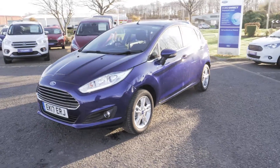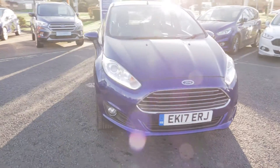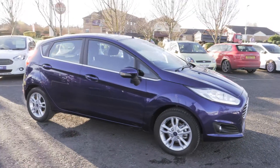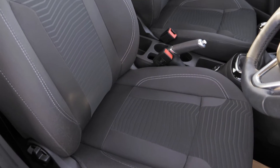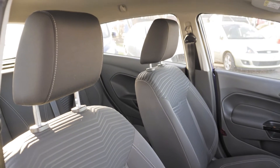This vehicle does have remote central locking, which is always handy. It has a nice and comfortable feeling both in the front and the back.